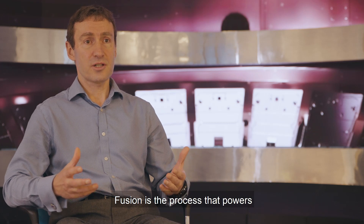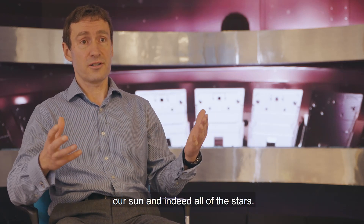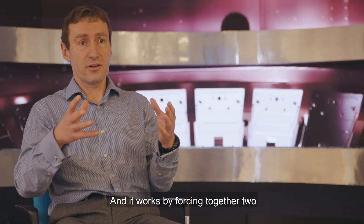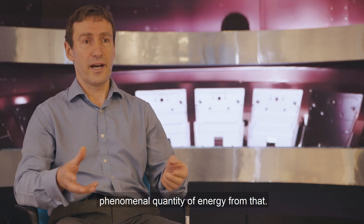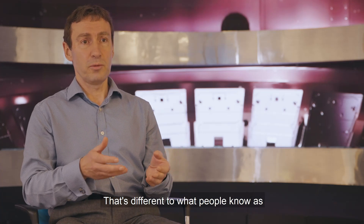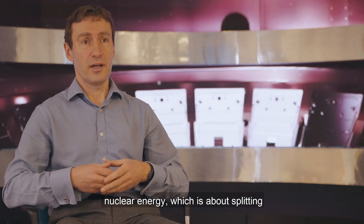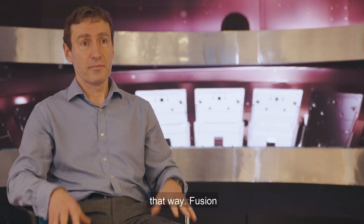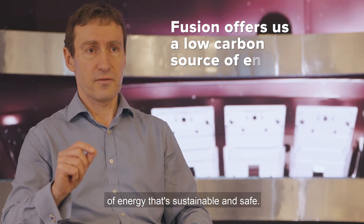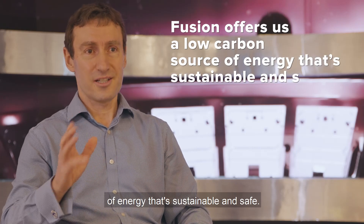Fusion is the process that powers our sun and indeed all of the stars, and it works by forcing together two really light atoms and releasing a phenomenal quantity of energy. That's different to what people know as nuclear energy, which is about splitting a very large atom and releasing energy that way. Fusion offers us a really low carbon source of energy that's sustainable and safe.